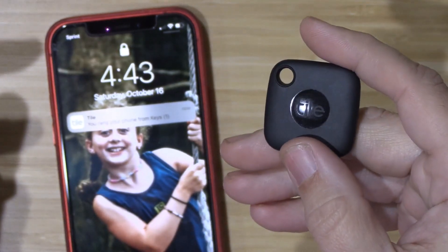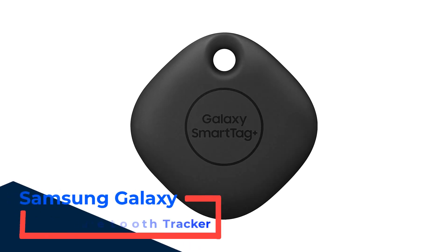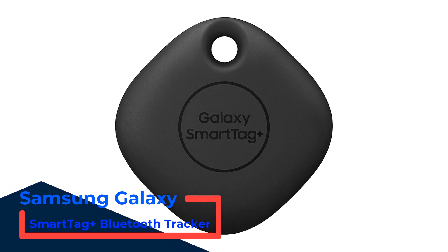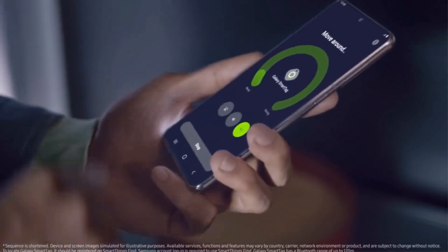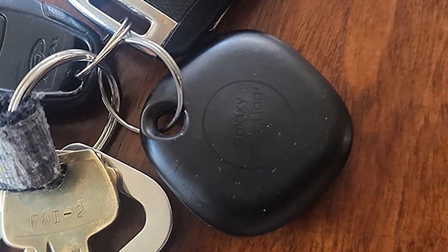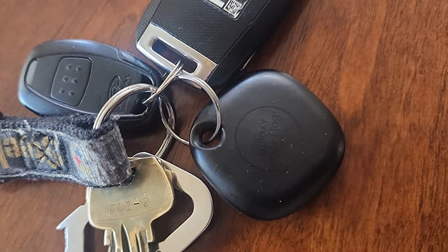The tracker is water-resistant with an IP67 rating and lasts up to three years with a non-replaceable battery. Number 2: Samsung Galaxy SmartTag Plus Bluetooth Tracker. The Samsung SmartTag Plus fixes most of the issues with its more affordable SmartTag tracker. The more premium model includes ultra-wideband (UWB) connectivity, which brings it more in line with Apple's AirTag. It also has a cool augmented reality (AR) feature.